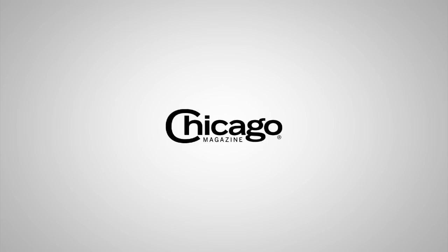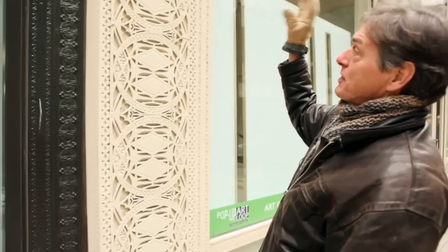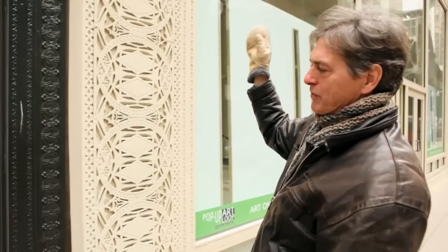Here are the two Louis Sullivan storefronts that were exposed in the course of the restoration. This one was from around 1897 when Sullivan had designed two levels of storefront instead of a whole building.